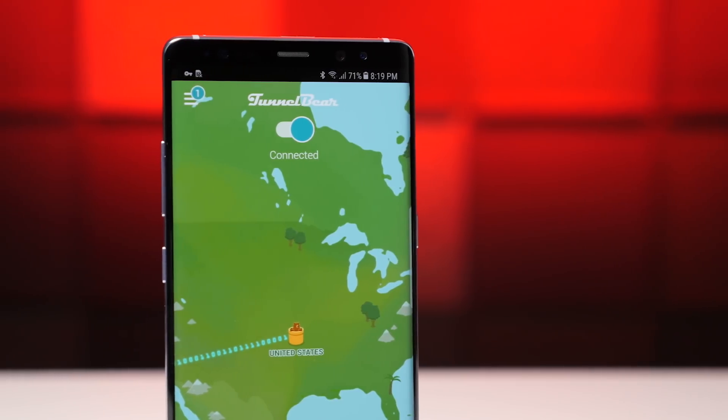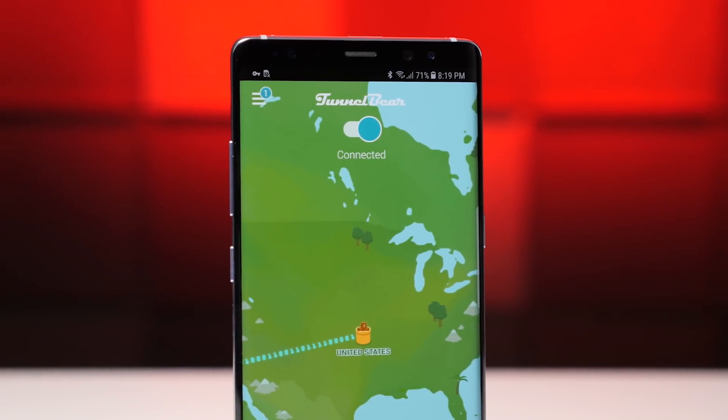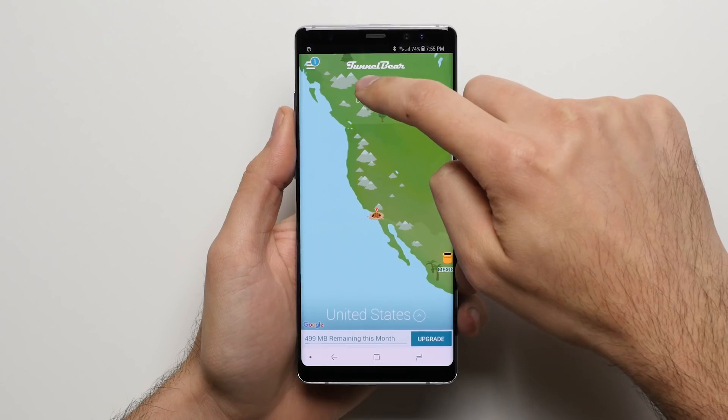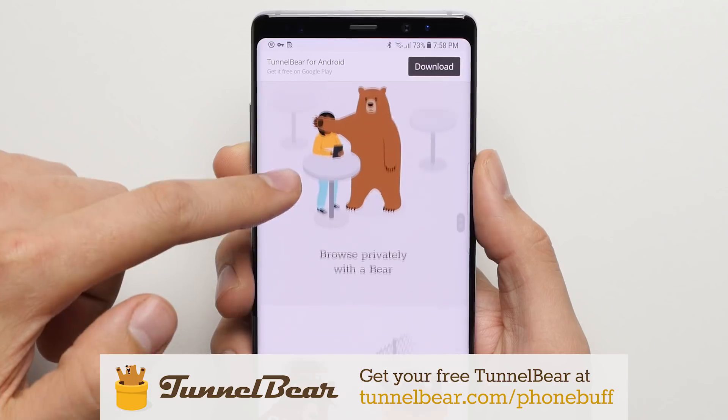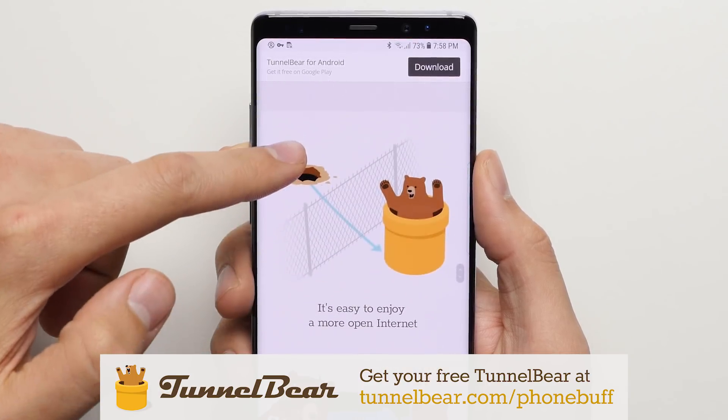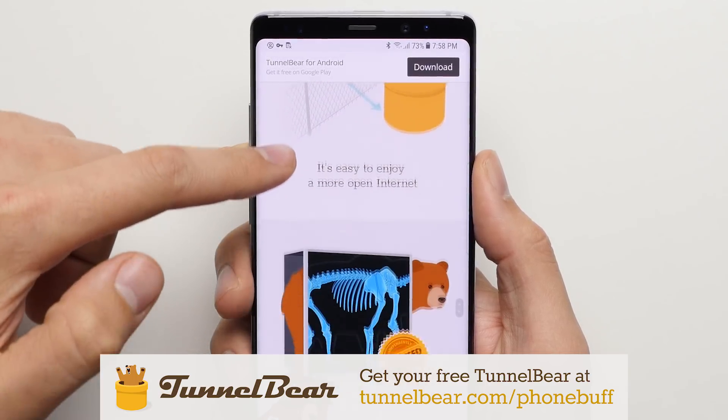TunnelBear is the easy-to-use privacy app that helps keep the activity on your phone private from hackers and ISPs, while also letting you browse a more open web from over 20 countries. Go to TunnelBear.com/phonebuff, or click on that link down below to try TunnelBear for free.